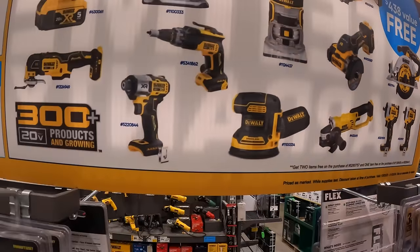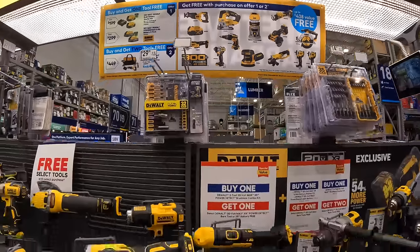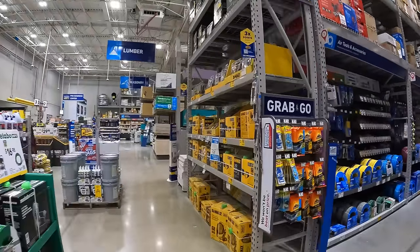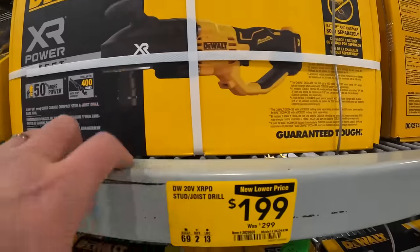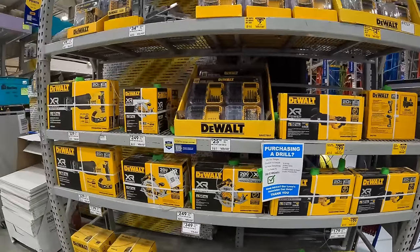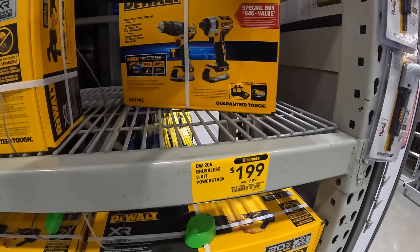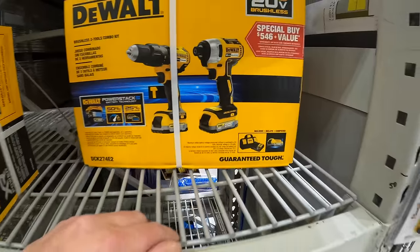Make sure you get your free tool — the DCF845 impact driver is one option. They also have for $199 the Power Detect joist 7/16-inch choice drill. And $199 for a kit with two 1.7 amp hour batteries, drill driver, and impact driver — brushless, non-XR.